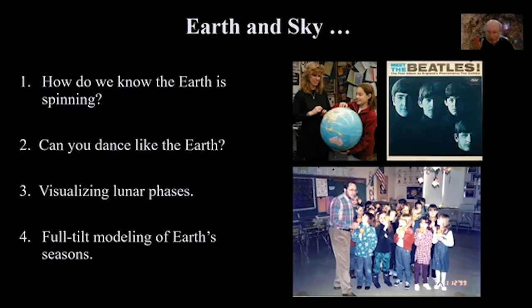Can you dance like the earth? The earth both spins on its axis and orbits around the sun. That combined motion leads to interesting results. If you model it in the classroom with a central object representing the sun and have students spinning and orbiting at the same time, you find you have to spin a little more than once to get back to the same configuration — demonstrating that the solar day is four minutes longer than the sidereal day.